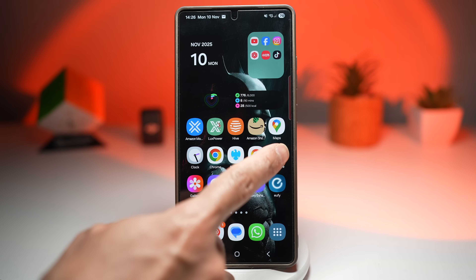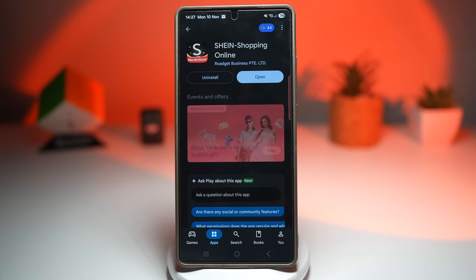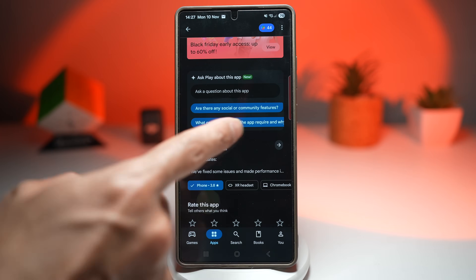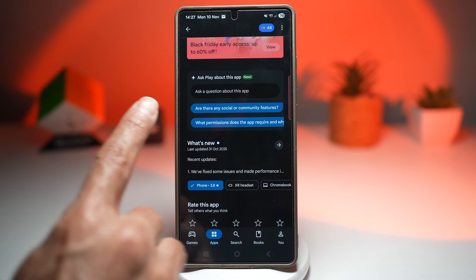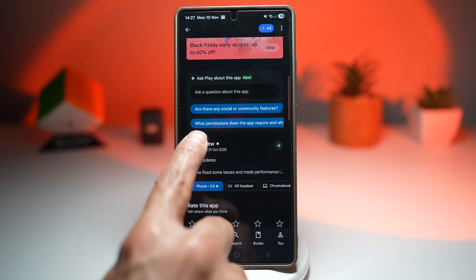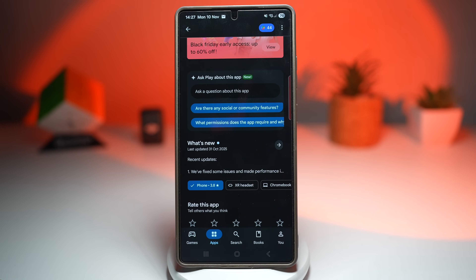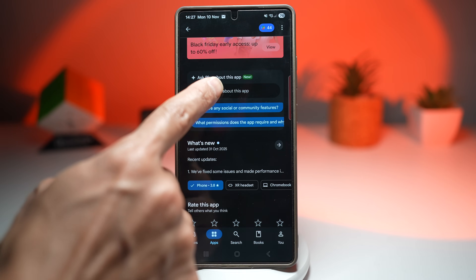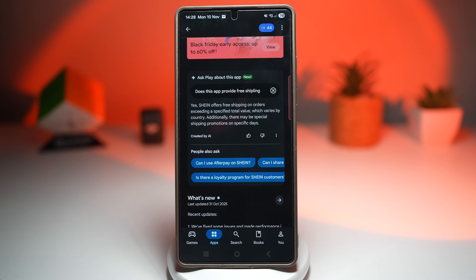Here is an example — we'll open up the Play Store and choose an app, let's go ahead and choose Shein. If you scroll down, you'll see a new section called Ask Play about this app. Here you can ask questions like, are there any social community features, what permissions does the app require and why, or you can type your own question. Let's ask, does this app provide free shipping? And as you can see, Shein offers free shipping on orders exceeding a specific total value. Like this, you can ask questions all about the app.